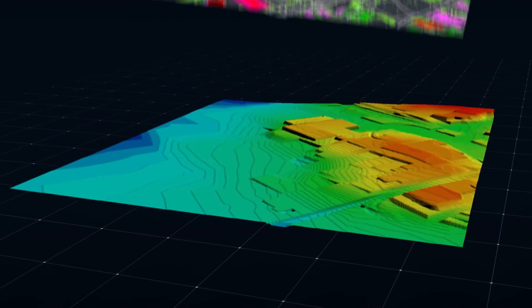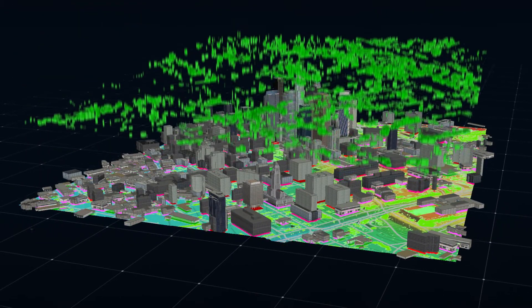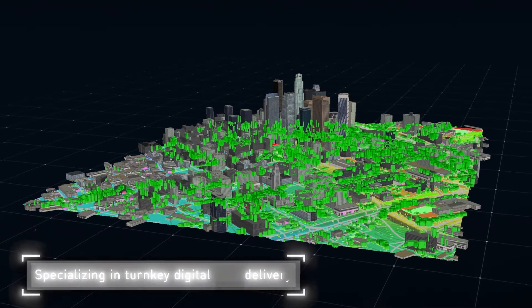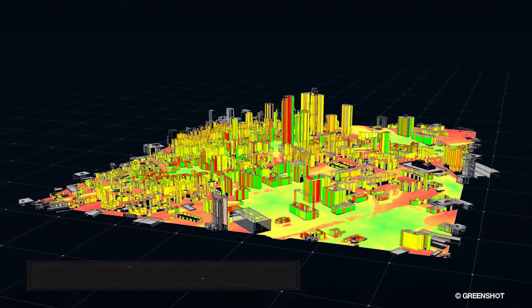Lux Carter specializes in the rapid production and delivery of high-quality maps including elevation models, land use classification, and 3D models to accurately plan and optimize your wireless network. Lux Carter is your global partner for high-accuracy geodata for 5G RF planning.